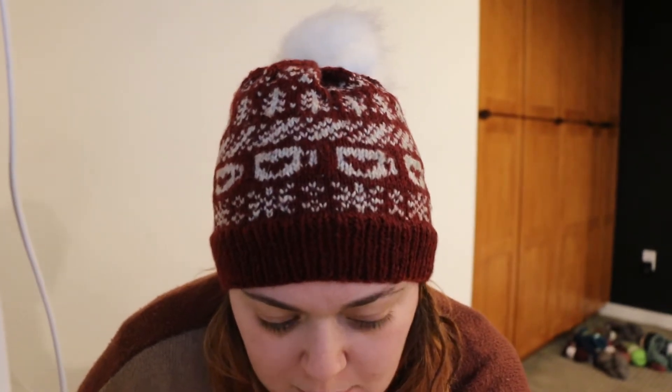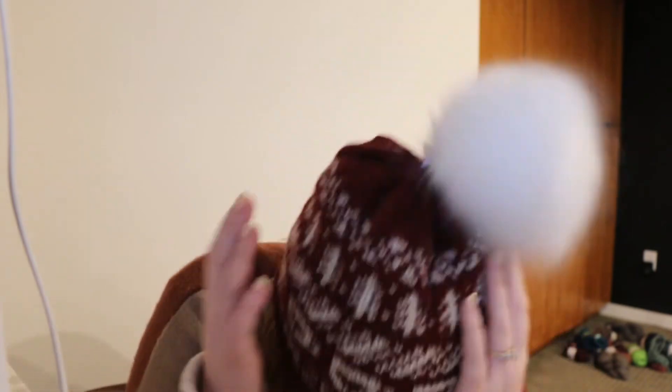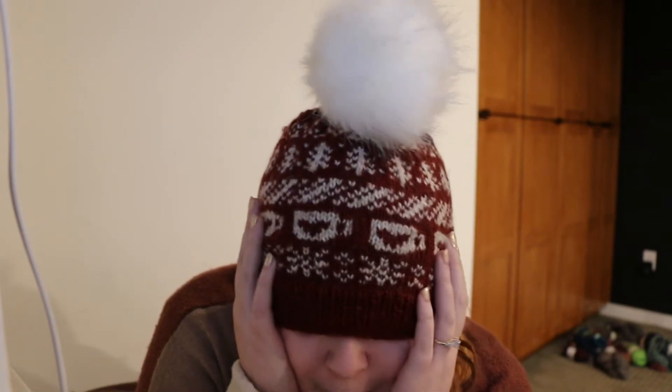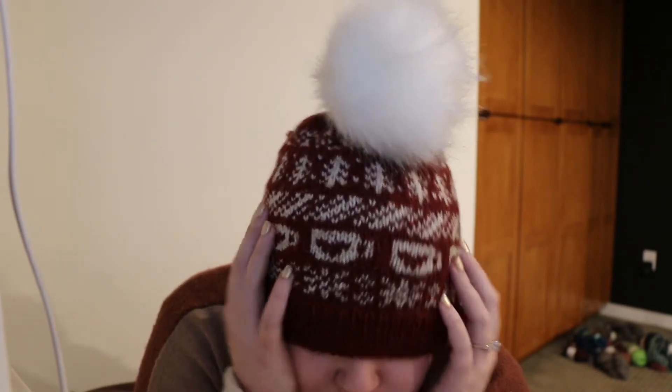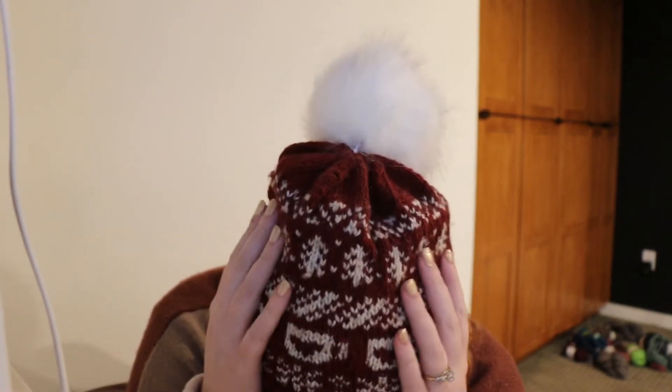I do have a pom-pom on it but it's hidden because it's the same color as the wall. The Holiday Doodle Hat is by PNW Knit Design, or Pacific Knit Co., or Jamie Lomax, who I am a huge fan of. I'll tilt down so you can see the hat — I'm not taking it off because my hair is a disaster. It's a super fun pattern where there are like 30-something charts that you can pick and choose from to put together in any order. She also has a cowl pattern and an autumn doodle hat and cowl.